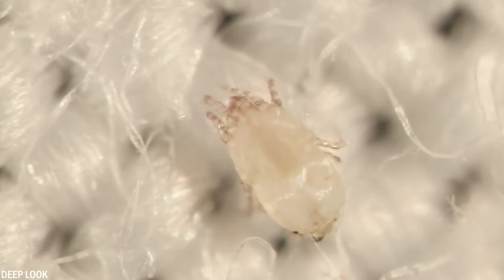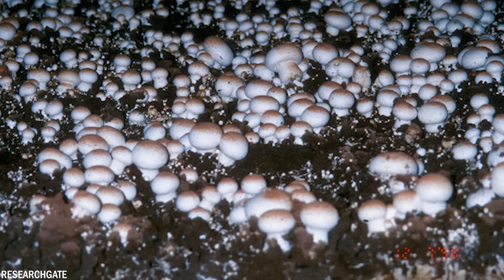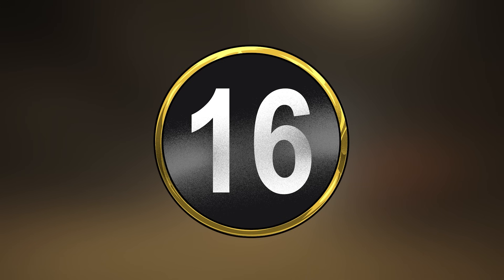The presence of maggots in canned mushrooms, even within these allowed limits, can still be unsettling for consumers. But it's not just maggots you might find — you might also encounter mites. The rule is that cans may have an average of 75 mites before the FDA takes action.